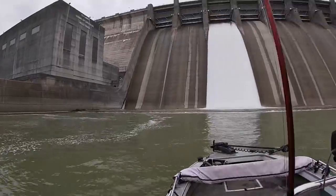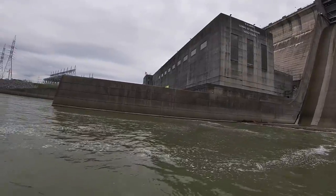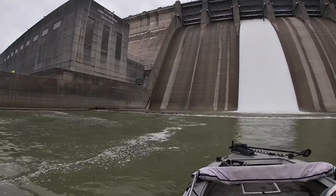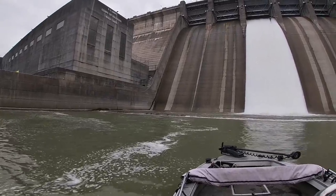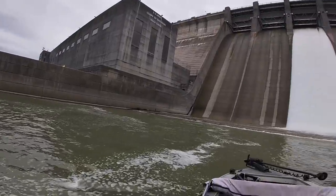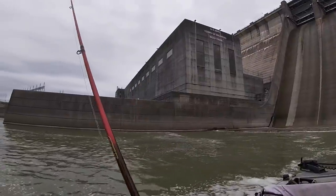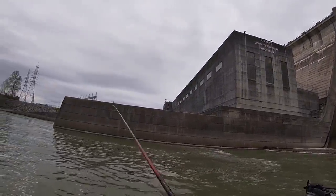They've got one gate open on the spillway and the hydros are over there with a few units running. We're going to start here because I like the color a little better — it's got a slightly stained tint, while it's crystal clear on the other side, and it's also a few degrees warmer over here. We're just going to start throwing this grub up in there and might do some vertical jigging too.